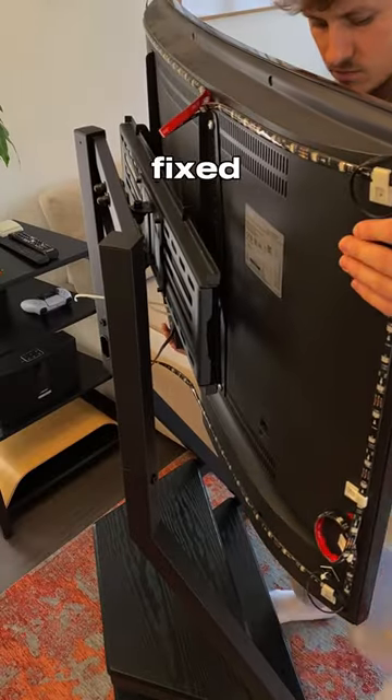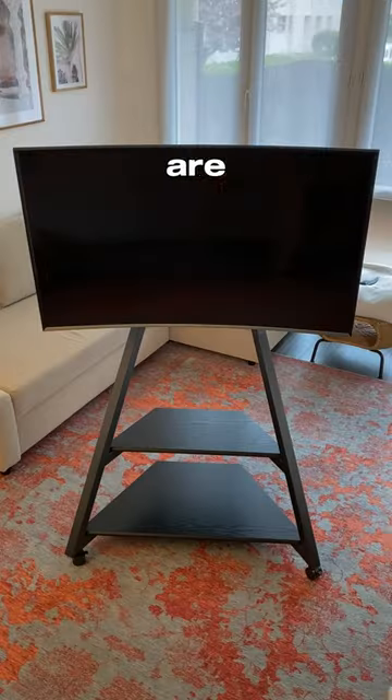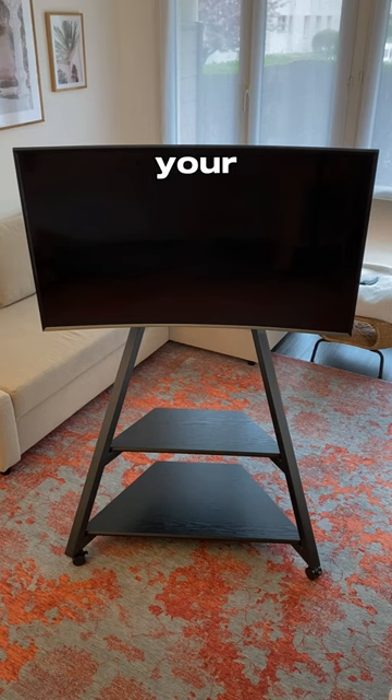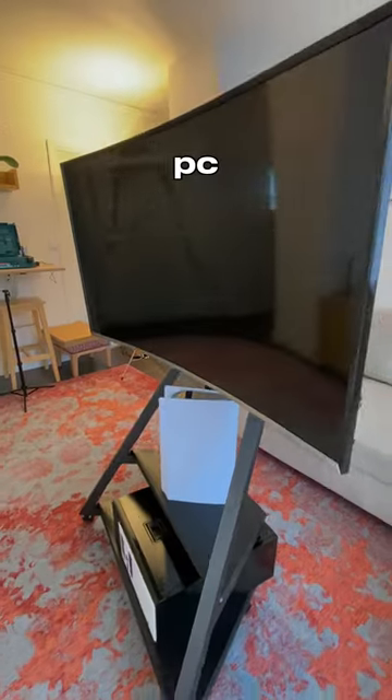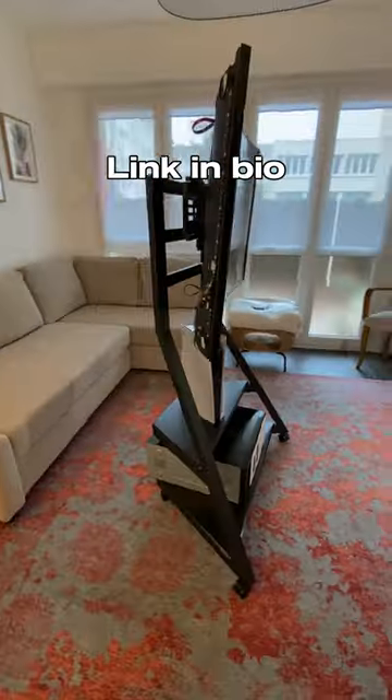There are also two shelves where you can put your console or your old PC. The stand is available in several colors and sizes. Link in bio.